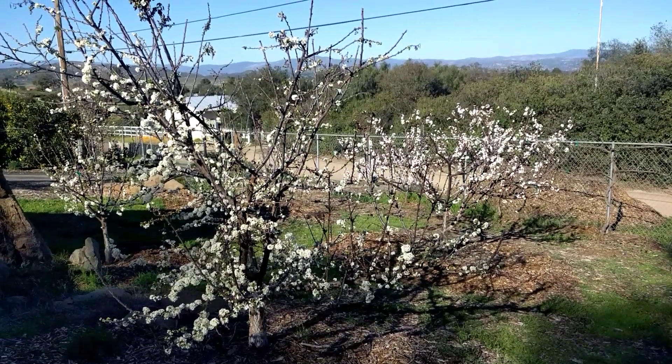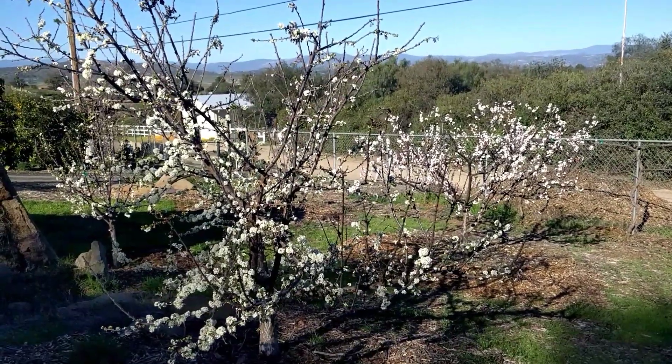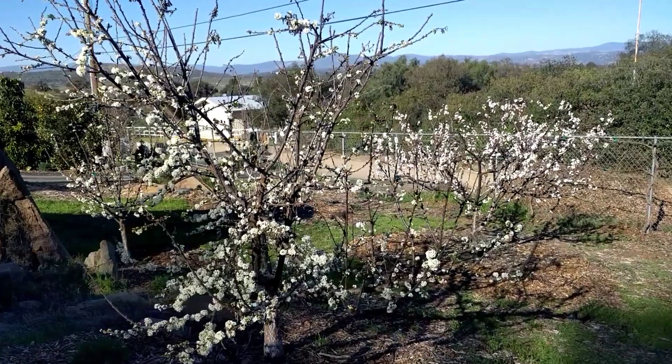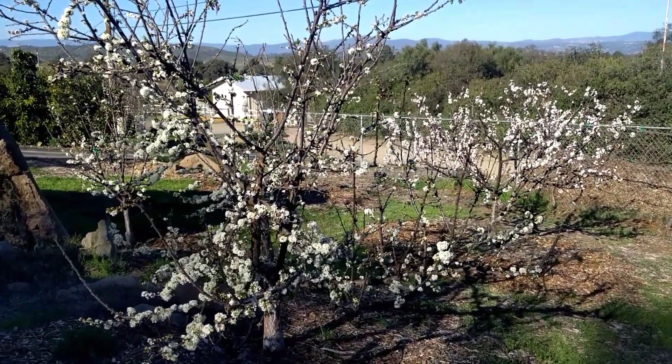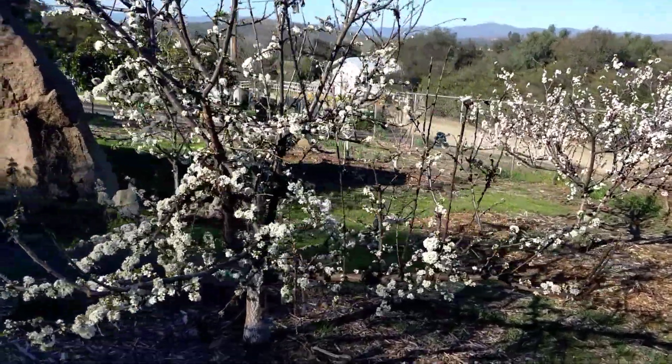It's March 17th, 2019. I'm in San Diego County, California, and my pluots, plums, and apricots have started blooming. I wanted to show the synchronicity and order and overlap of the bloom periods of some different pluot varieties.